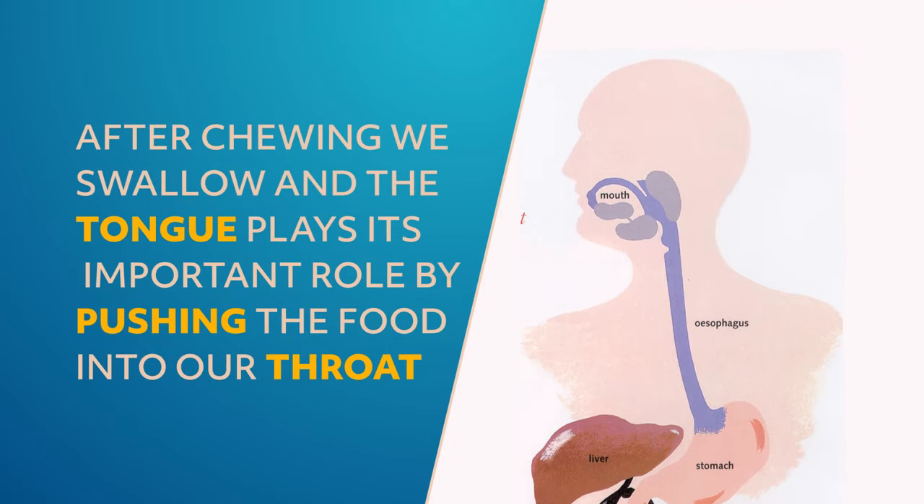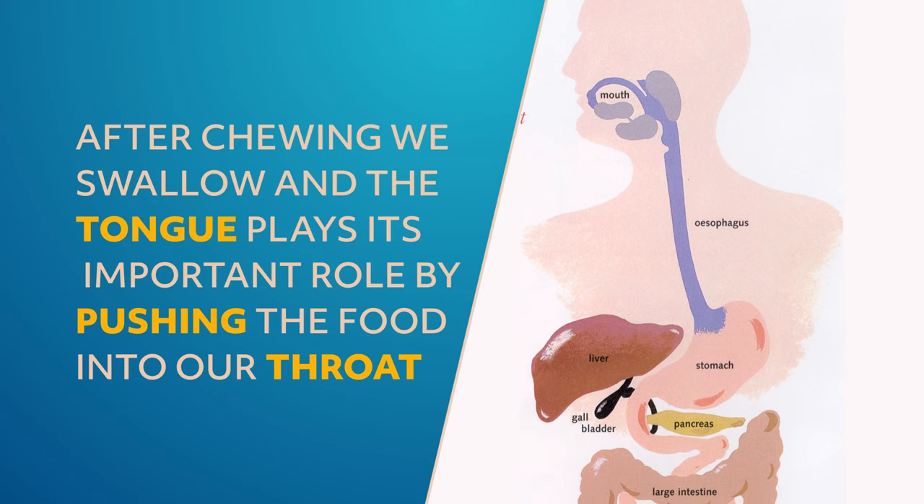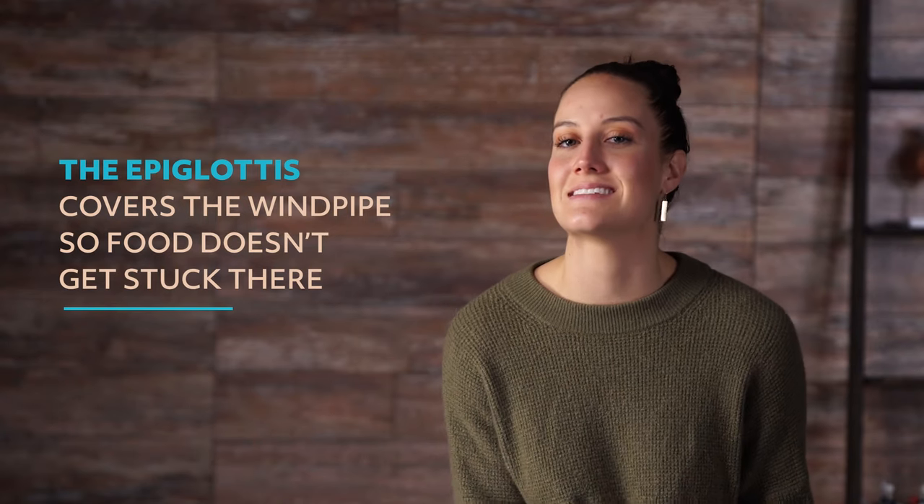Now we'll take a journey through the gastrointestinal system and a more detailed look at its parts. We'll start at the mouth, the place that chews and ingests our food. After chewing, we swallow, and the tongue plays its important role by pushing the food into our throat. The epiglottis, a small flap, covers the windpipe so food doesn't get stuck there. And now that we've swallowed the food, the digestive journey starts.